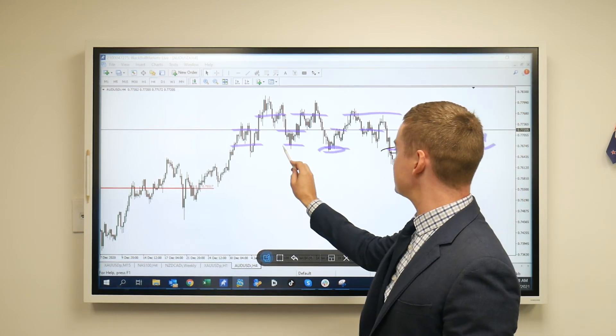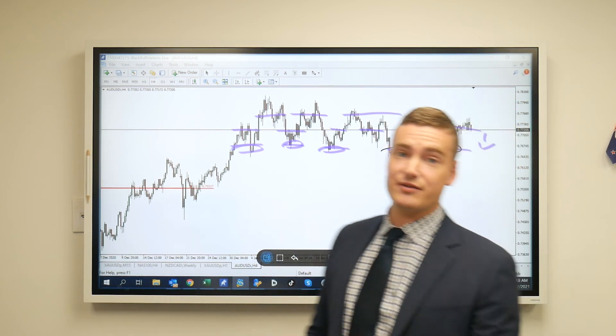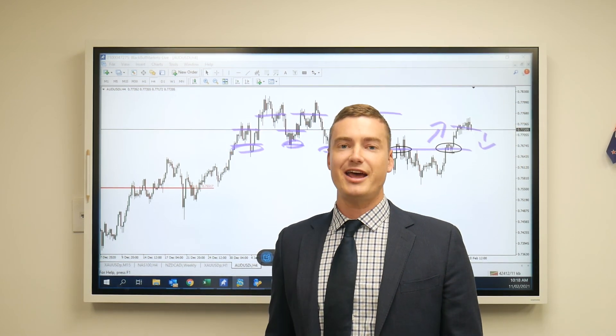If we fail to head south, as it's indicating we will, keep in mind we could head up to the 0.777 mark. Thank you for tuning in, and happy trading.